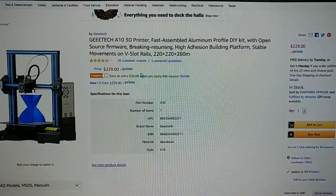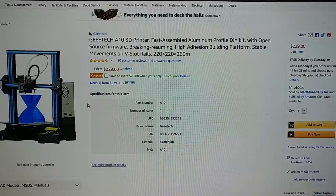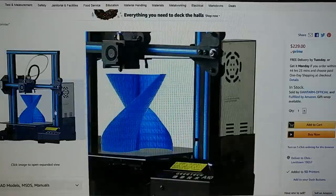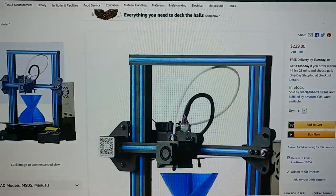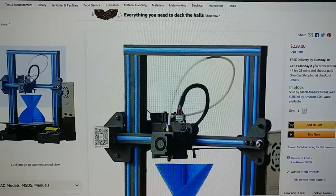The G-Tech A10 is $229 with a $20 coupon, so you can get it for $209. Not the greatest deal — you can get Ender 3s cheaper — but if you like the A10, here it is for $209, Amazon Prime shipped, which means you have it in two days. If you're thinking some of these prices are higher, that's because this is all on Amazon. This stuff is in the U.S. — you can have it by Monday or Tuesday, some of it by Saturday or Sunday.